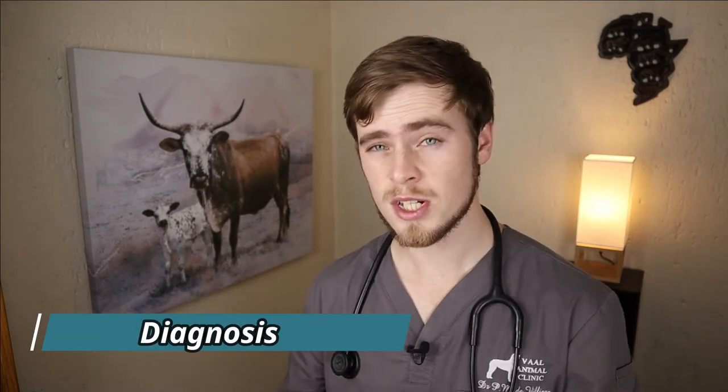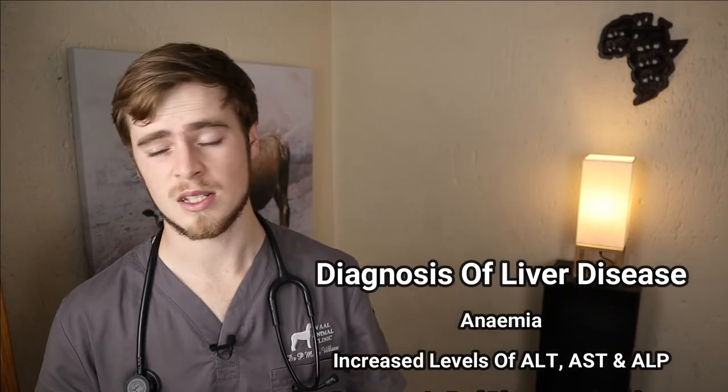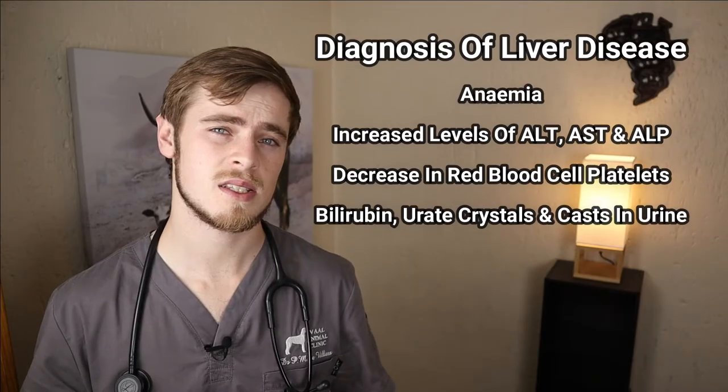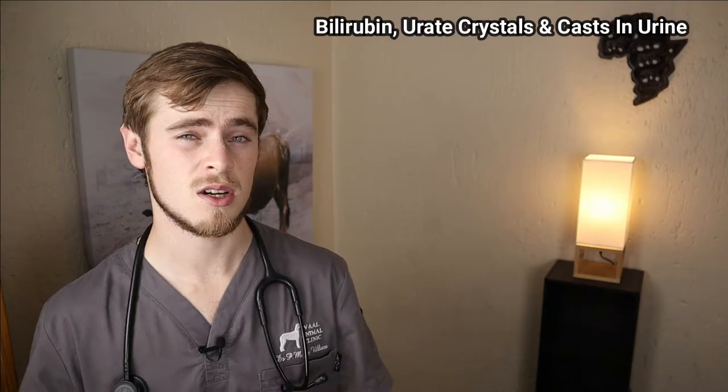Your vet will need to take a thorough history, perform a full clinical examination, and if there is any suspicion of liver disease, you may also opt to perform blood tests to assess any liver damage, an abdominal x-ray or ultrasound to assess the liver size and structure, as well as a urinalysis. He may also opt to take a piece of the liver and send it for testing. Findings that we typically expect to see with liver disease include anemia, elevated levels of liver enzymes including ALT, AST and ALP, a decrease in levels of blood platelets and the presence of bilirubin, ammonium urate crystals and granular casts in the urine.